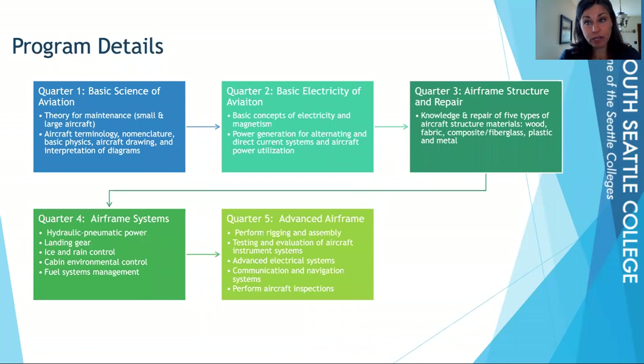Here are details about what you will learn each quarter. In your first two quarters, these are your introduction quarters — general knowledge type quarters. First quarter is basic science of aviation; second quarter gets into electricity. Once you have that base knowledge, you move into your airframe classes. Airframe refers to everything on the plane except the engine — from something as basic as making sure a seat is installed properly, all the way up to complicated electronic systems found in planes.